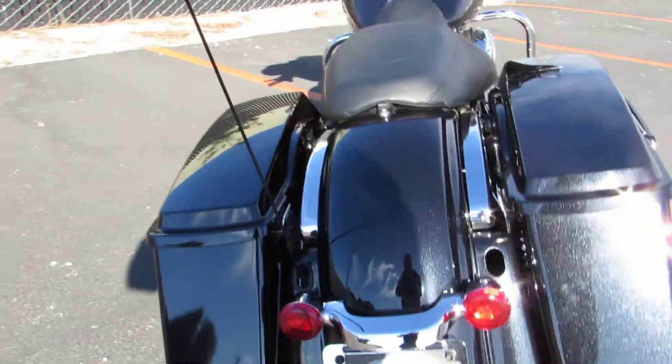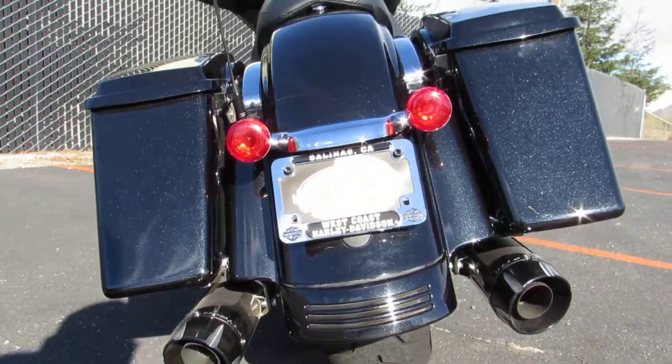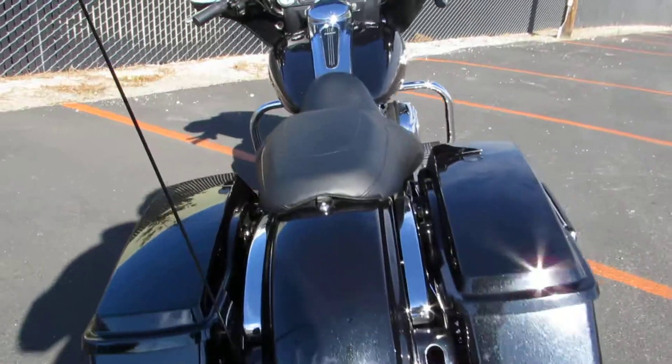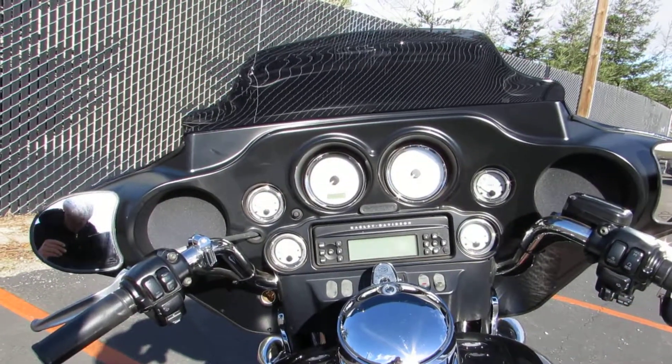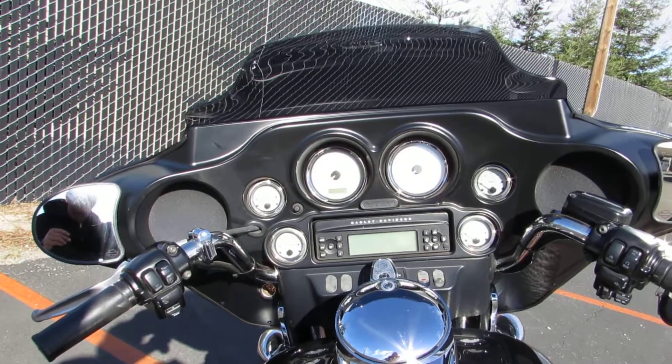Come around back and you get the fully skirted rear fender with integrated tail lights and turn signals. Up top you'll see you got everything in your controls, including cruise control.